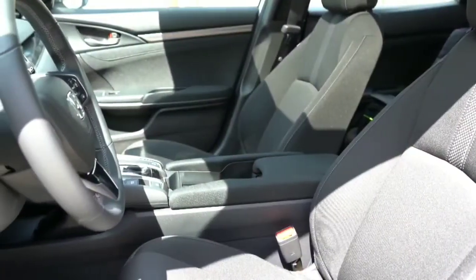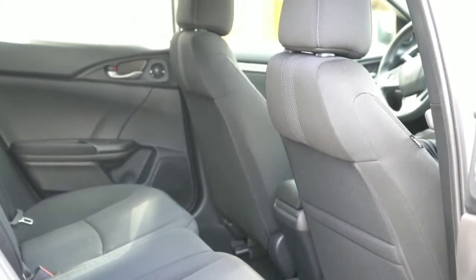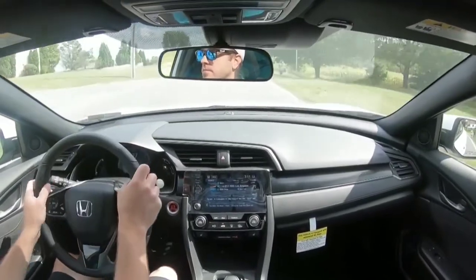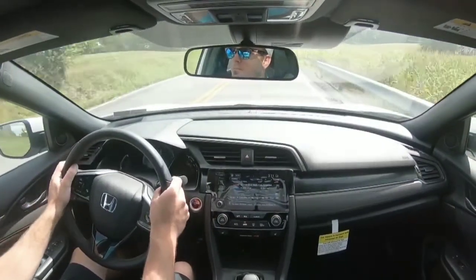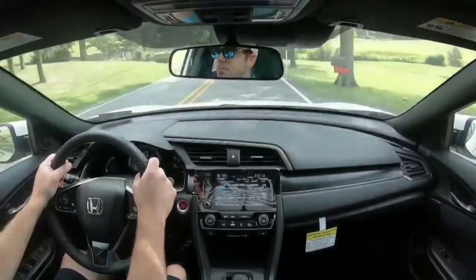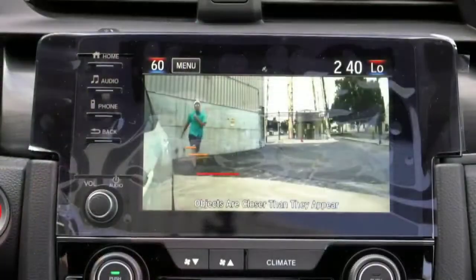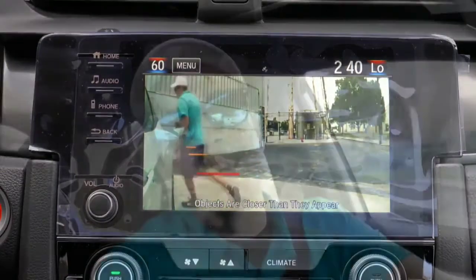For safety, there are front, side, and side curtain airbags. LATCH anchors are included for rear child seats. Standard on all trim levels is Honda Sensing, which includes forward collision warning, lane departure warning, collision mitigation braking, road departure mitigation, lane keep assist, automatic high beams, and adaptive cruise control — even on the base LX. The EX and up adds Honda LaneWatch, which projects a view of what's beside you on the infotainment screen when you signal a lane change.